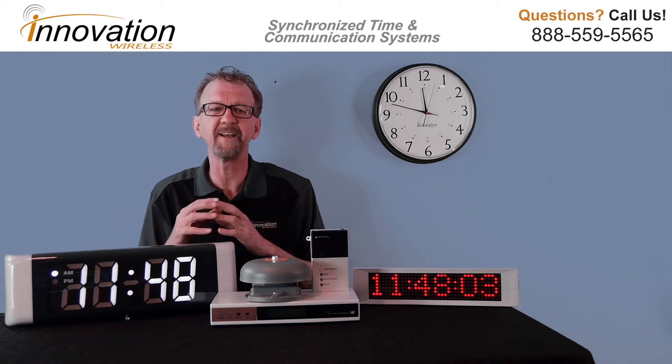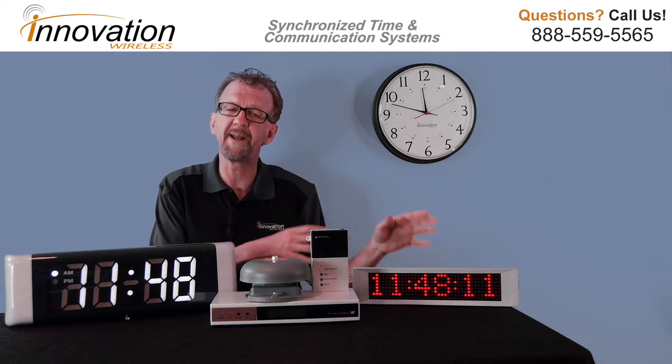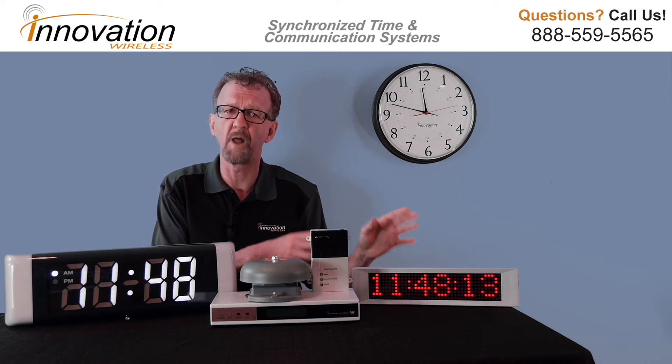Our digital line of clocks is available in either red or white LEDs and in two different digit sizes, 2-1/2-inch or 4-inch. Our wireless message boards are available in a single or double-line board.